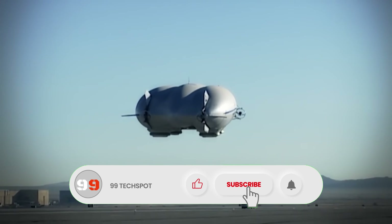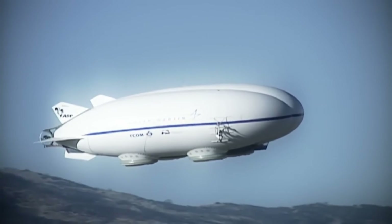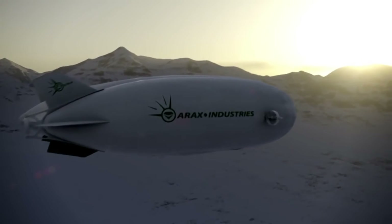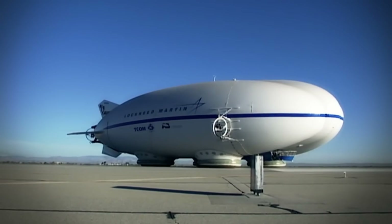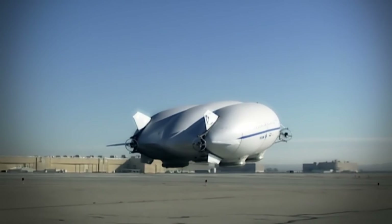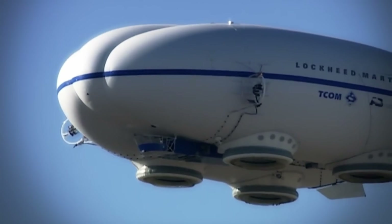Capable of hoisting 20 short tons of cargo, the P-791's technology has been carried forward by Hybrid Aerospace under the new Z-1 hybrid airship, promising a future where airships redefine efficiency and versatility in cargo transport. This airship isn't just a vehicle — it's a glimpse into a future where the romance of airship travel meets the demands of modern logistics.